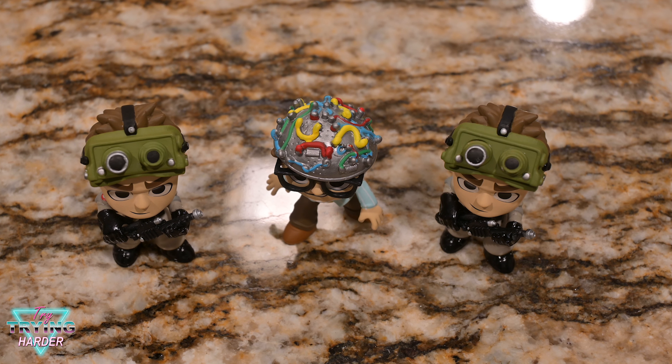Out of all the characters, I really can't believe I got a duplicate. Oh well. Do you think there are way too many Funko figures out there? Because I kind of do. Thank you for watching — please like, comment, and subscribe. And who you gonna call? Try Trying Harder!